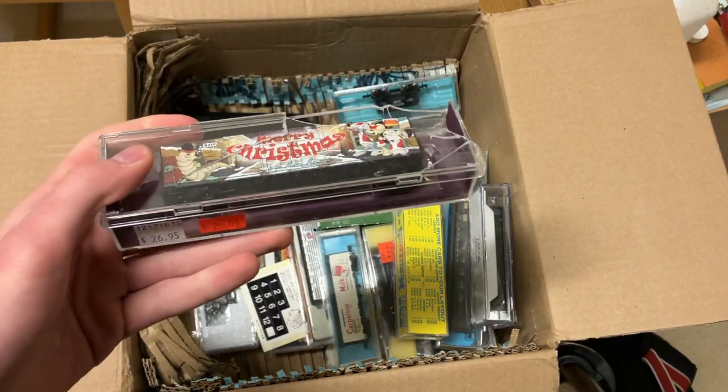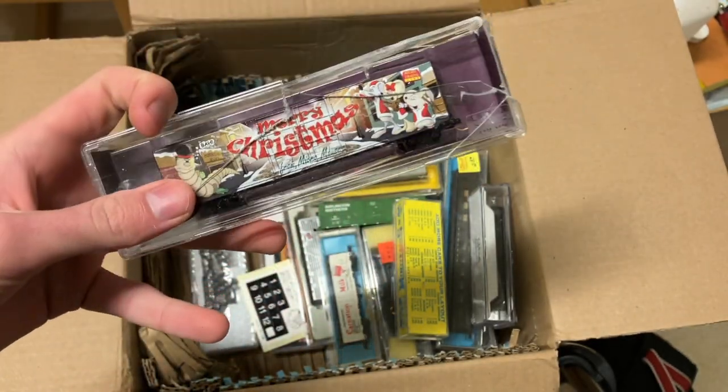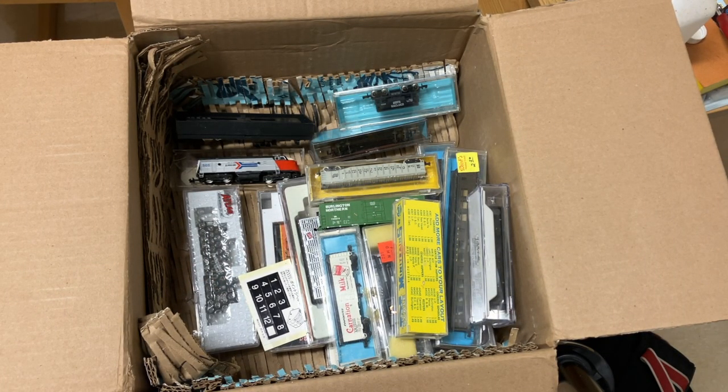Oh, now we're talking — Merry Christmas! This is a Micro Trains Christmas car. The box has seen better days, but it looks like the car survived in there. That's pretty nice. A little late in the season to be getting that one in, but we'll save it for next year.